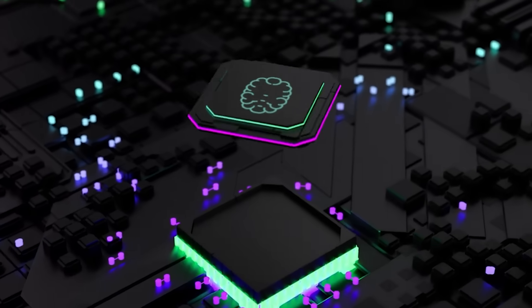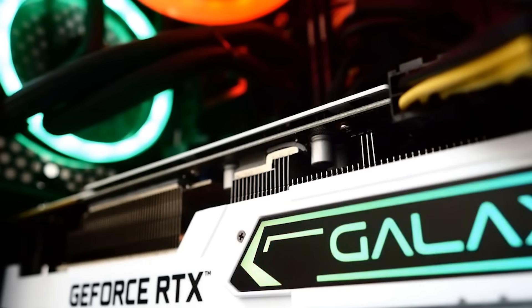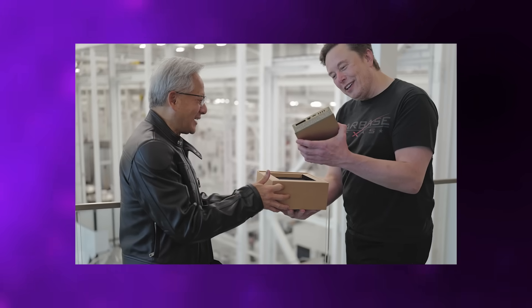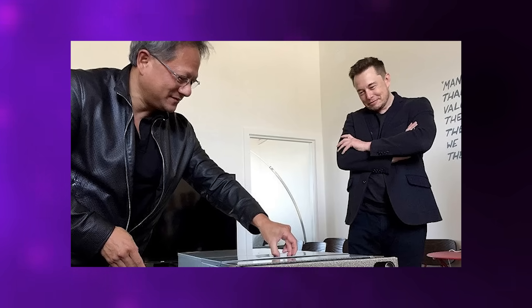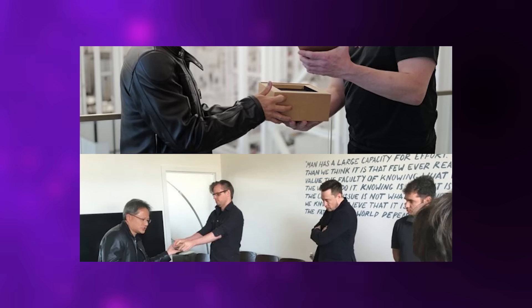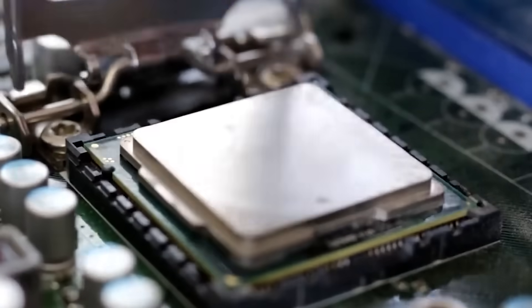There's a device sitting on Elon Musk's desk at SpaceX right now that weighs just 2.6 pounds, fits easily in a backpack, and delivers one petaflop of AI processing performance — the same computational power that required entire rooms of specialized equipment just a few years ago. Jensen Huang personally hand-delivered it hours before Starship Flight 11, recreating a moment from 9 years earlier when he drove across San Francisco to deliver OpenAI its first DGX-1, the machine that helped train the models that eventually became ChatGPT. But this time, the supercomputer doesn't require dedicated cooling infrastructure, specialized electrical systems, or data center rack space. It sits on a desktop like an ordinary workstation.